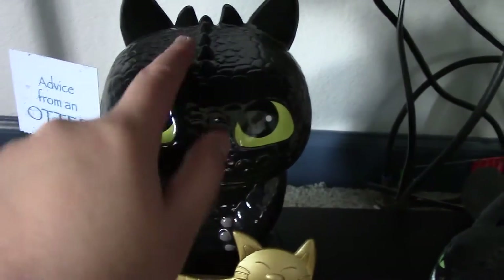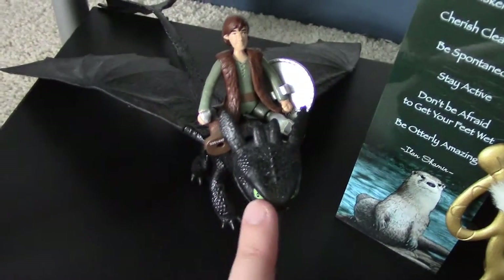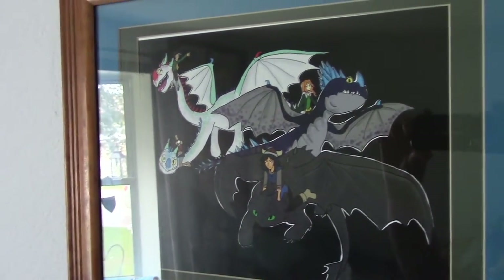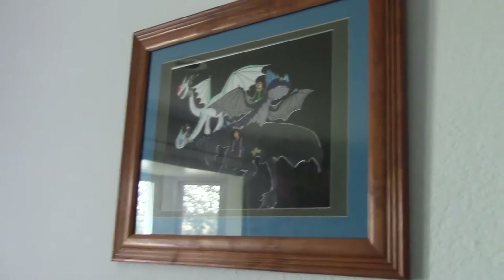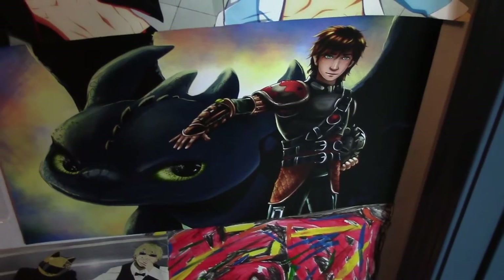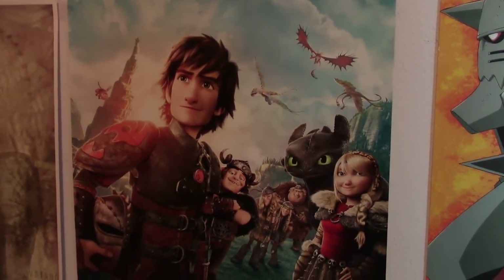Then I have my Toothless Bank with some change in it — I'm probably going to empty it soon. Then I have the first Action Dragon Toothless that I got; it was one of the first to come out. I also have a Hiccup figure on top. This is the print that I made with the Dragon Mania opening artwork — I made one and gave one to each of my friends, and I'm just really proud of that artwork, so I got it framed. I also have a print I picked up at an anime convention with Hiccup and Toothless, and then the How to Train Your Dragon 2 movie poster, which actually came when I was building my Build-A-Bear Toothless.